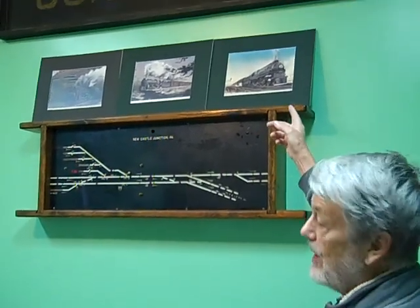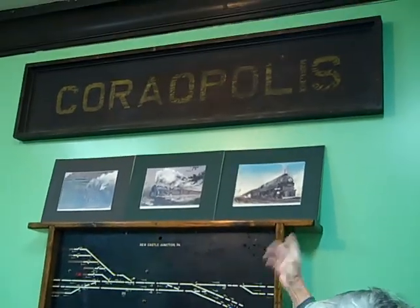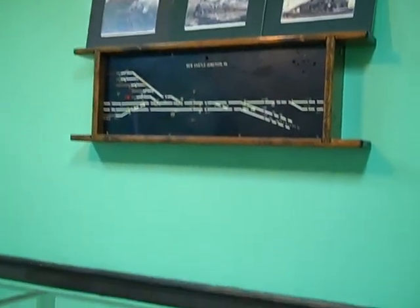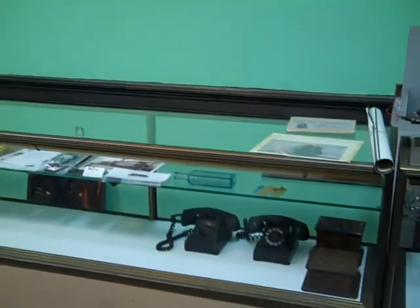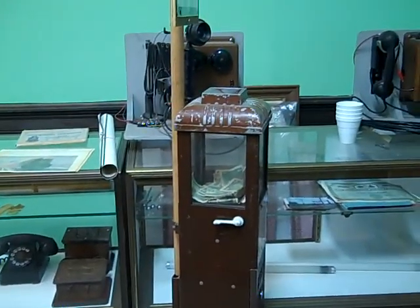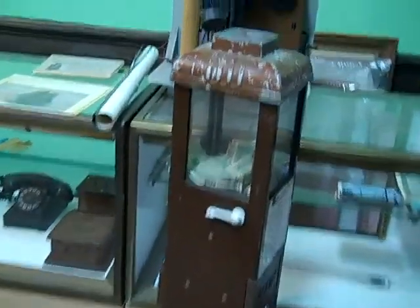And the Coriopolis station sign, which really ought to go back to Coriopolis if they ever get around to reworking that station. And our little donation box and things like that. This room was a mess the last time we were in here.